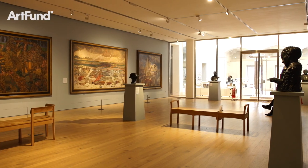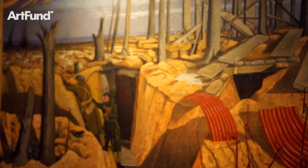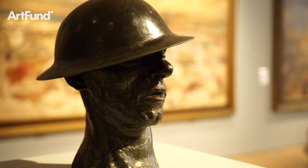This suite of three grand floor galleries now have the conditions for us to show major loans, enabling York Museums Trust to bring the most significant and influential exhibitions to York.